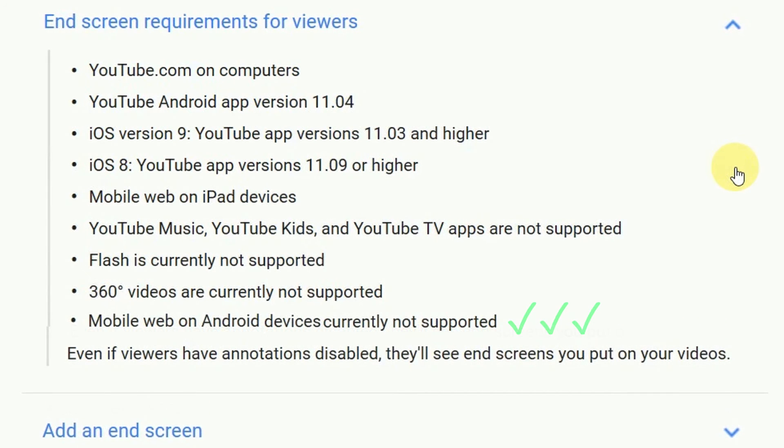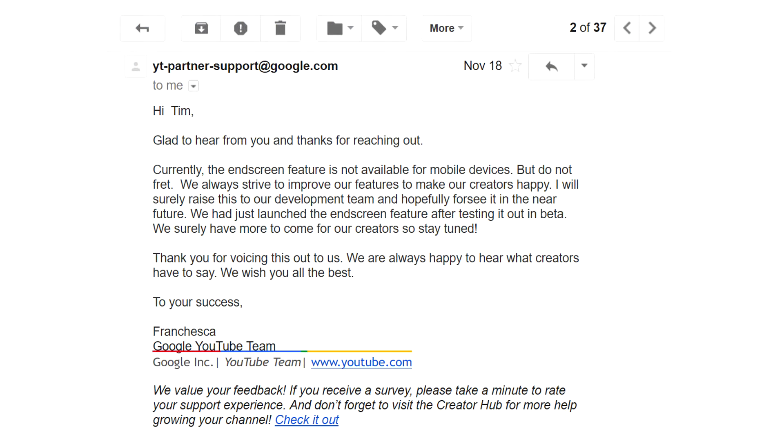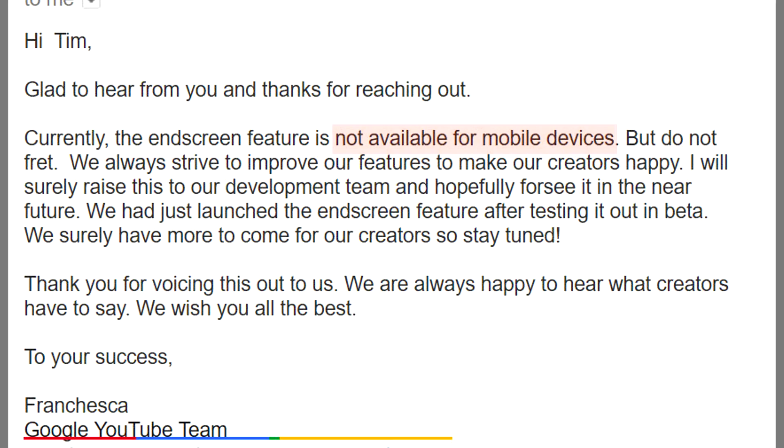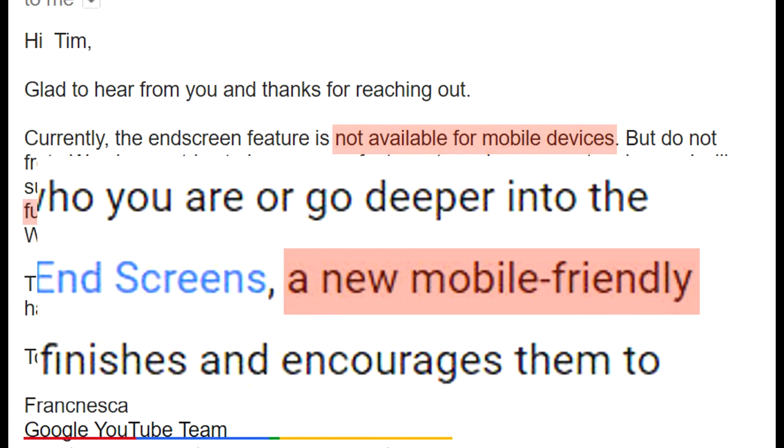So why not say it clearly? Would that just be a bit too embarrassing? I talked with YouTube to ask them what's going on, and this is the reply I got. I'm sure Francesca is a lovely person, but this reply is nonsense. Endscreens do work on mobile, just not Google's own Android. And surely the beta testing phase is there to sort out a major problem like this before launch, not some time later? And how could they say now that it's not available on mobile devices, when the main plank of the launch was that endscreens were mobile-friendly?